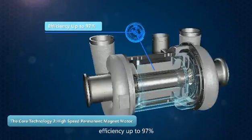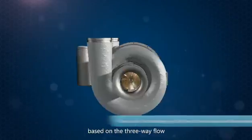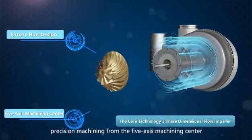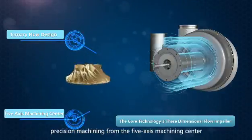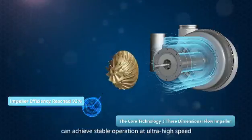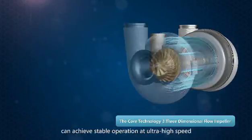Motor efficiency is up to 97%. Based on the three-way flow design concept, the impeller is precision-machined from a 5-axis machining center, achieving impeller efficiency up to 92% and stable operation at ultra-high speed.